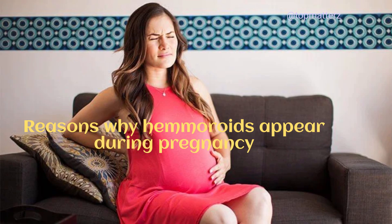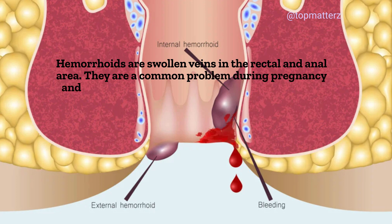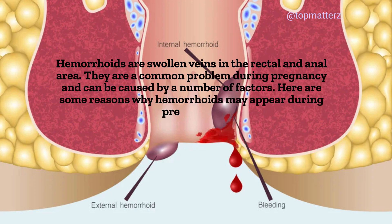Reasons why hemorrhoids appear during pregnancy. Hemorrhoids are swollen veins in the rectal and anal area. They are a common problem during pregnancy and can be caused by a number of factors. Here are some reasons why hemorrhoids may appear during pregnancy.